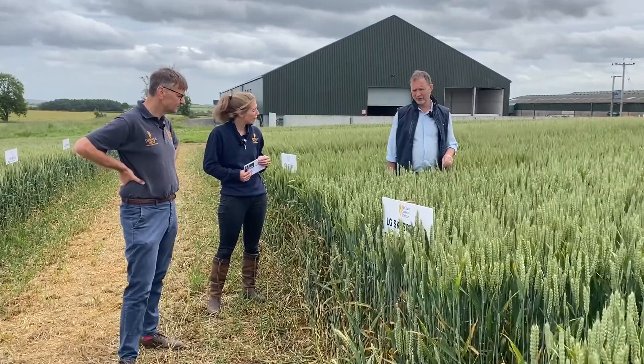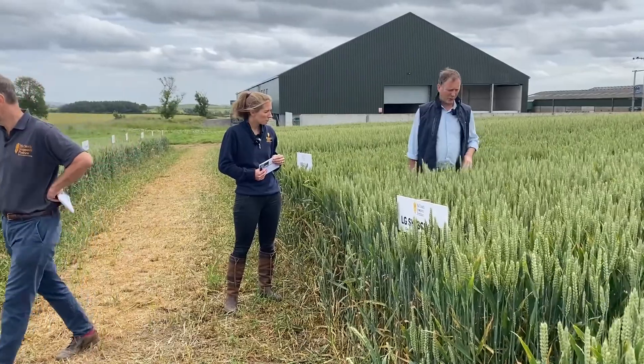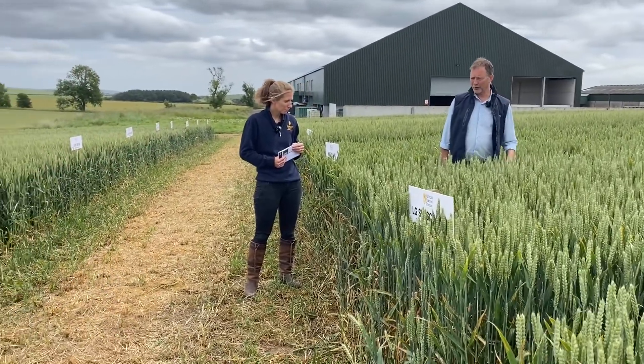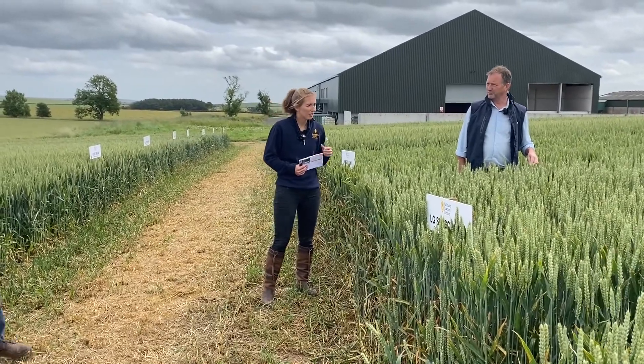It's always had a good grain size to it as well, and it's been very marketable from a distilling wheat point of view. So it'll still be the number one in Scotland this year, I guess. I would think so, yeah.